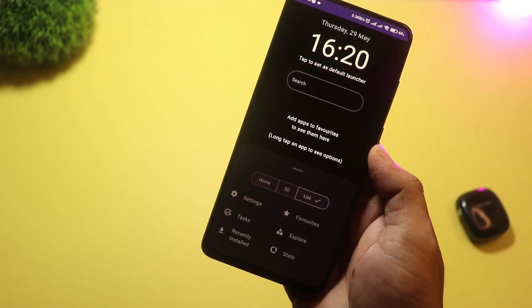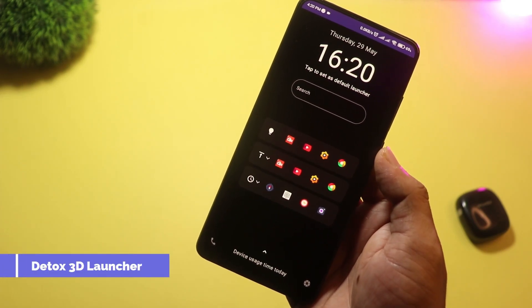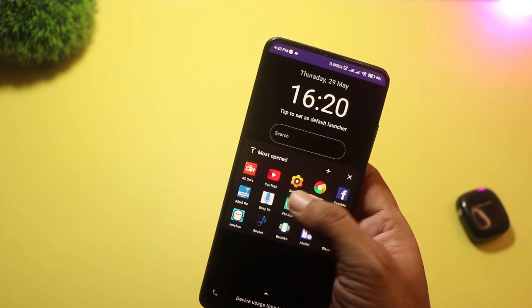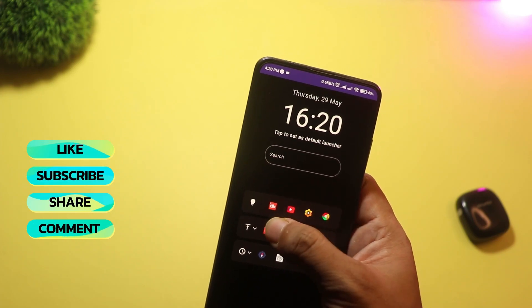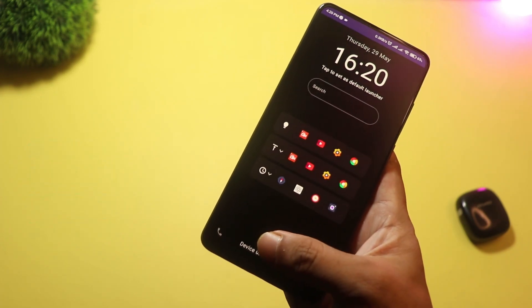And finally, at number one, we have Detox 3D Launcher. This is hands-down one of the most stylish and smooth 3D launchers out right now. It offers layered depth effects, stunning transition animations, and a super clean UI. Despite being 3D, it still runs smoothly on most phones.